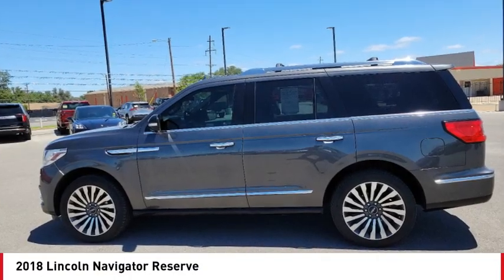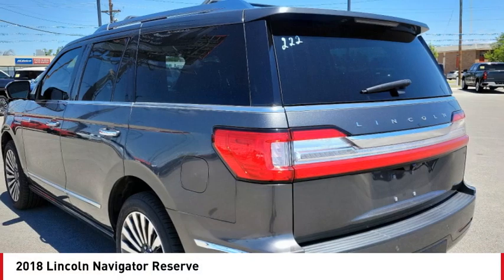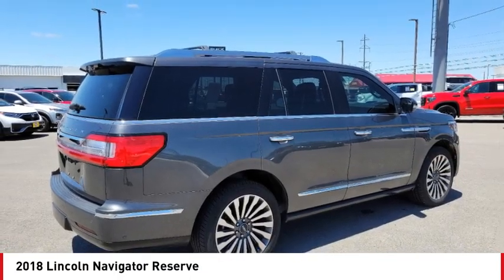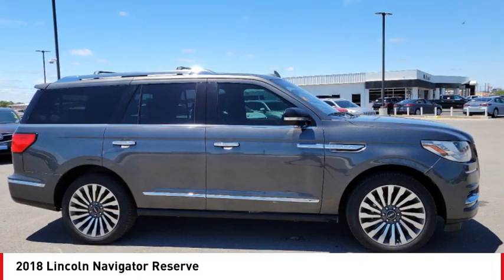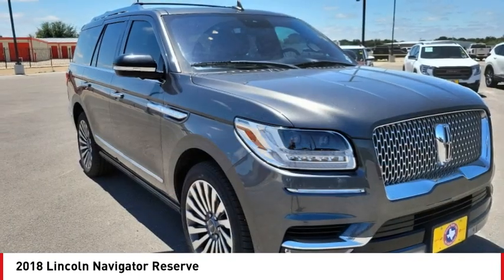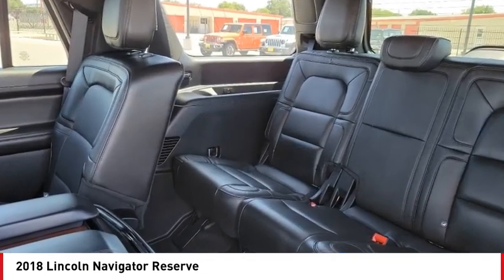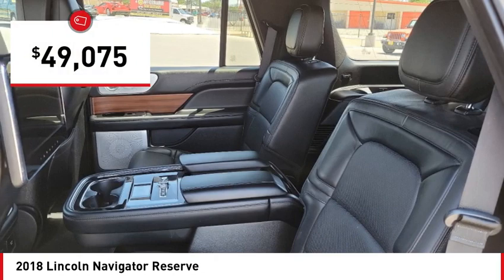Looking for the right vehicle? Check out the 2018 Lincoln Navigator. The Lincoln Navigator offers over 100 cubic feet of cargo space, three rows of seating for up to eight passengers, and best-in-class legroom. This luxury SUV is powerfully persuasive and is priced below $50,000.